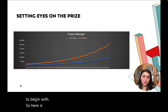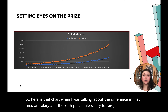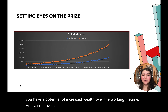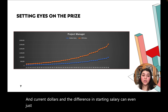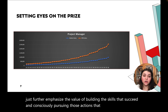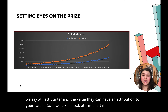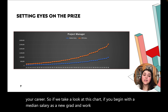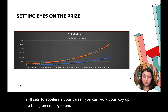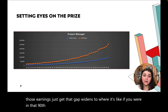Here is that chart showing the difference in the median salary and the 90th percentile salary for project managers. You have a potential of increased wealth over your working lifetime, and the difference in starting salary can further emphasize the value of building the skills that succeed and consciously pursuing those actions that accelerate. If you begin with a median salary as a new grad and work consistently to acquire new skill sets to accelerate your career, you can work your way up to being an employee in the 90th percentile, where your annual wages really start to take off.